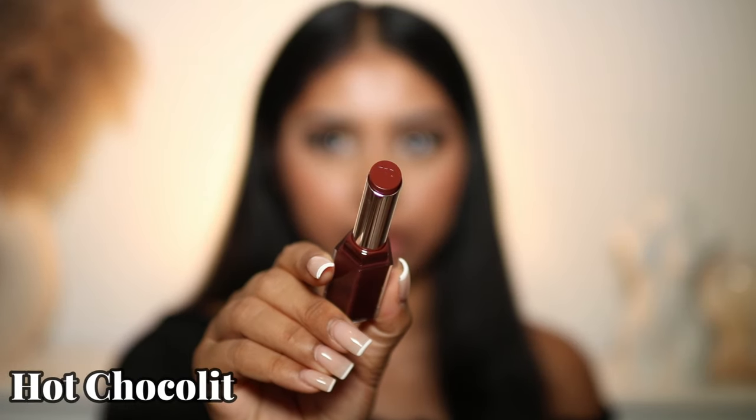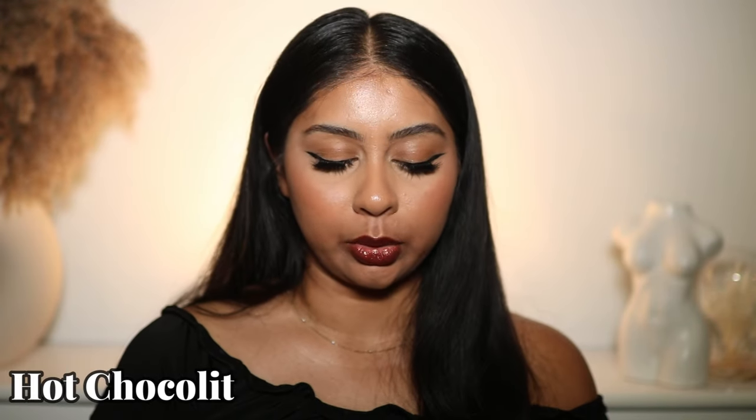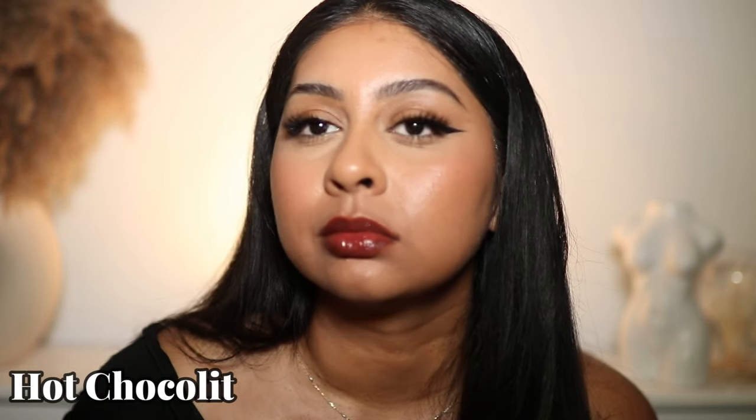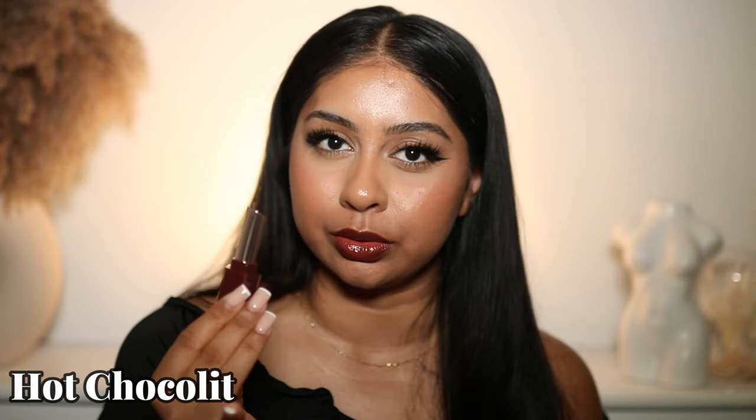Then we have Hot Chocolate. I feel like the darker I'm going, the softer these are — and plus it's really hot today. But this is Hot Chocolate. I don't think you would ever see me out and about with this lipstick, but I love to play with makeup, so I'm sure I'll use it for tutorials later on. It wouldn't be a shade I would go for to wear out.